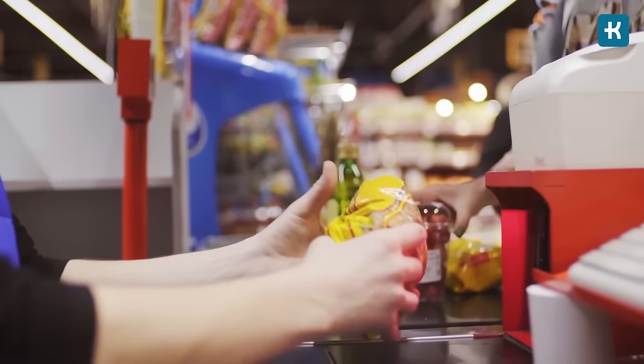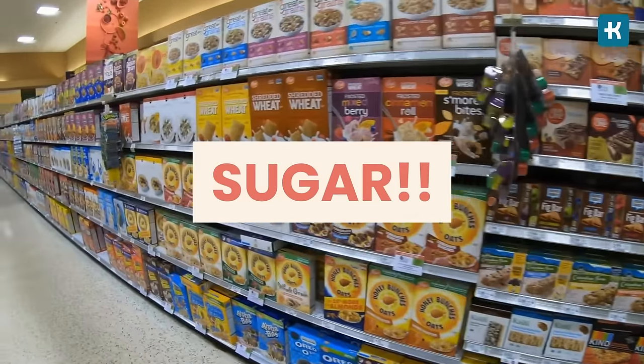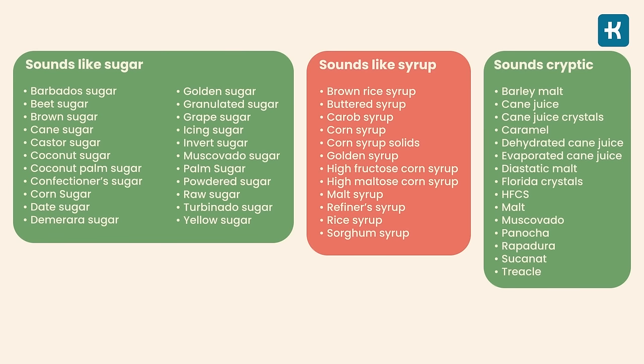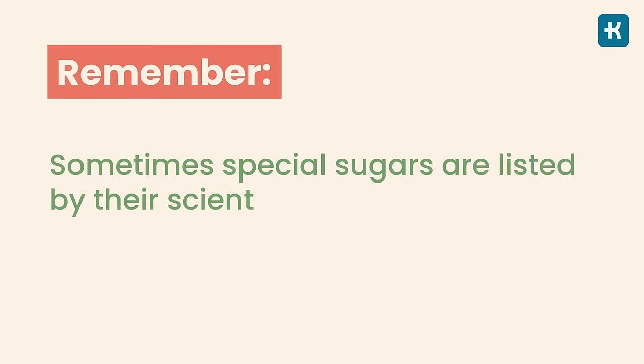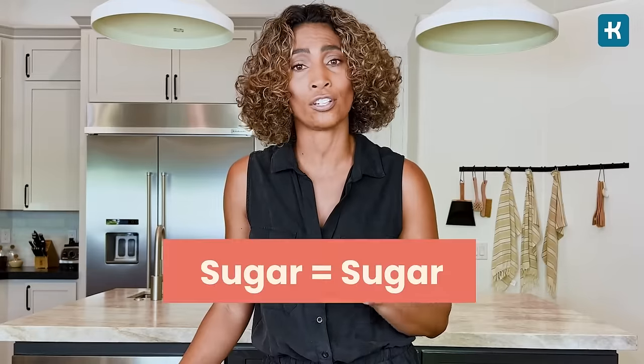Sugar has tons of sneaky names — that's the game food companies play. If the label doesn't scream 'sugar,' it doesn't mean the product doesn't include it. Some manufacturers use a couple of different kinds of sugar in a product so it will have less of each kind, usually listed at the bottom of the ingredient list. Sometimes special sugars are listed by their scientific name or as a natural ingredient like maple syrup. You don't have to get obsessed with limiting sugar to absolute zero, but remember: sugar is sugar, and it needs to be limited in all forms for successful diabetes management.